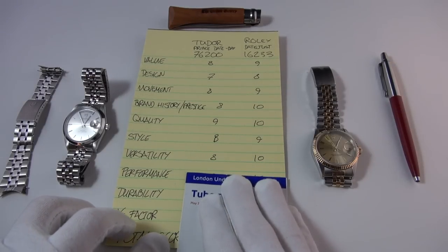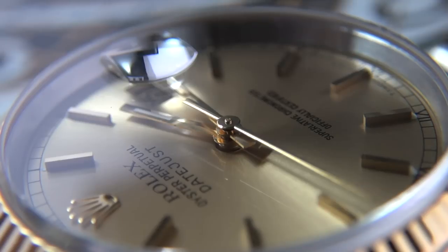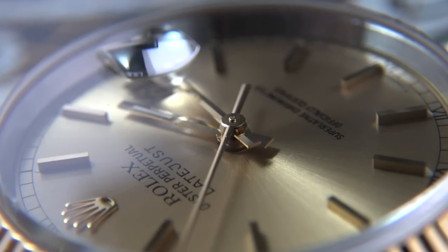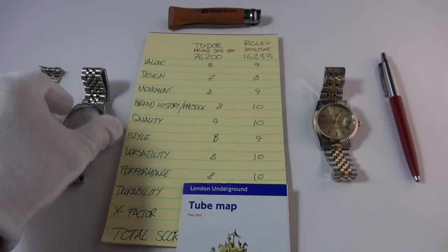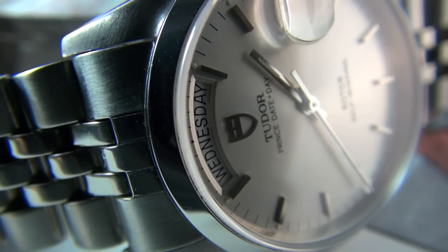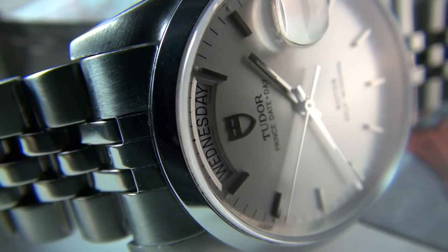For performance, the Rolex wins — it's chronometer-certified with the performance all automatics aspire to, and has the extra 10 hours of power reserve at 48 hours, so it gets a 10. The Tudor has the same water resistance and a slightly lower power reserve, and while not COSC certified, it's very capable of performing accurately if regulated — a solid eight.